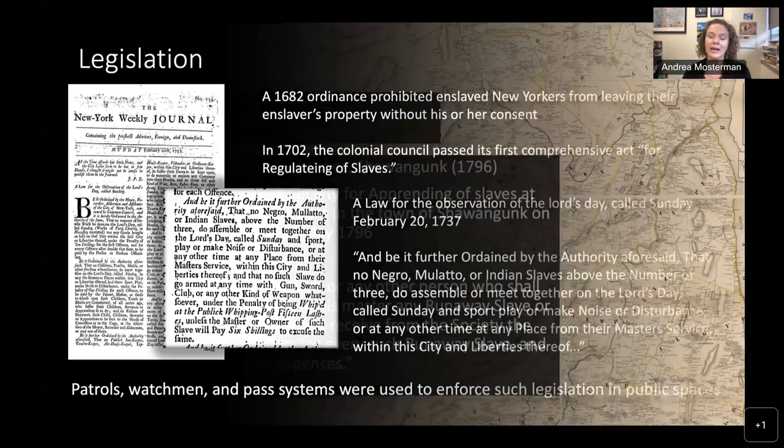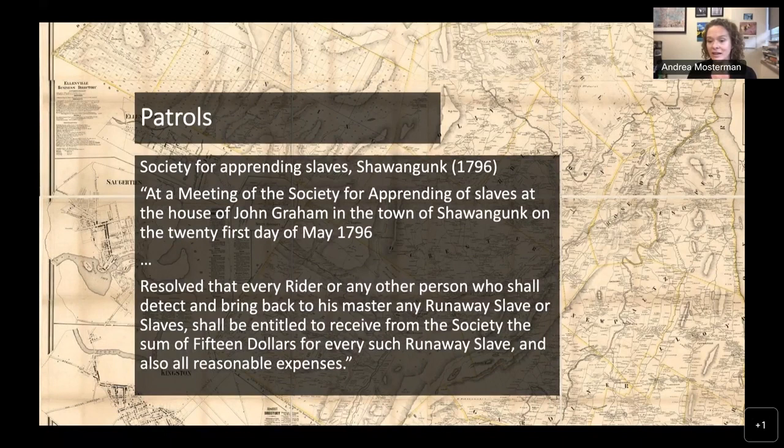One of those patrols was organized in the Shawangunk area in 1796: the Society of Apprehending Slaves. As the name indicates, it was particularly organized to watch out for any enslaved people who tried to flee their enslavers. Each enslaver would pay a due and record the people they wanted included, so that if any of those people ran away, riders would go out and look for them. The record states: 'Resolved, that every rider or any other person who shall detect and bring back to his master any runaway slave or slaves shall be entitled to receive from the society the sum of fifteen dollars for every such runaway slave, and also all reasonable expenses.'